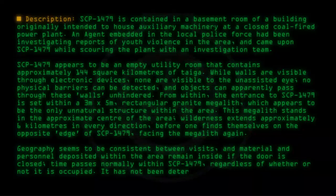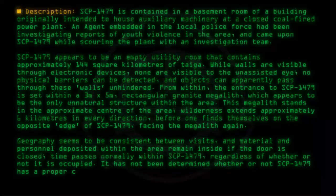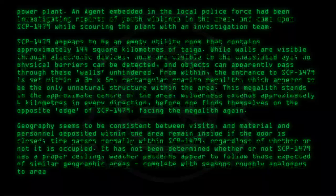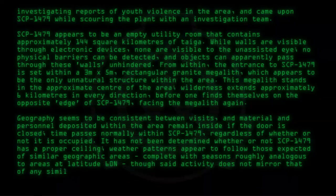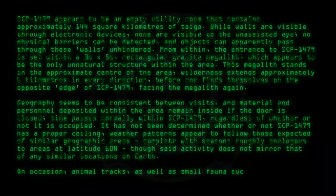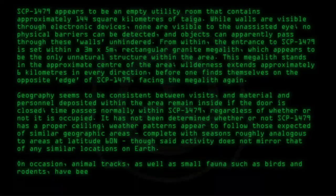It has not been determined whether or not SCP-1479 has a proper ceiling. Weather patterns appear to follow those expected of similar geographic areas, complete with seasons roughly analogous to areas at latitude 60 north, though said activity does not mirror that of any similar locations on Earth. On occasion, animal tracks as well as small fauna such as birds and rodents have been encountered within SCP-1479, with no apparent source.